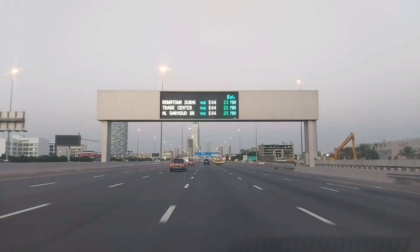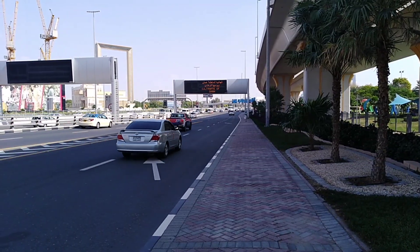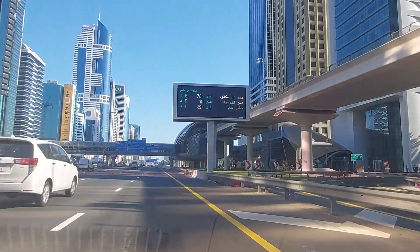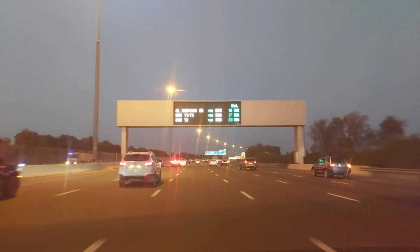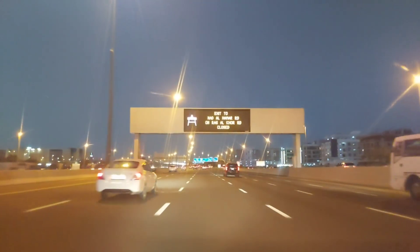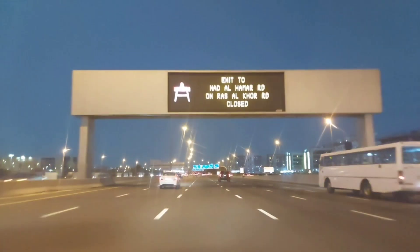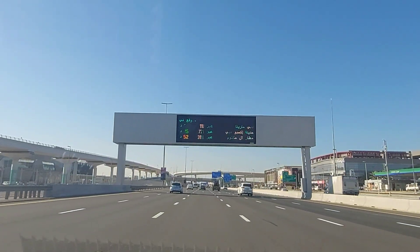Dynamic message signs, or variable message signs, are devices capable of displaying real-time traffic-related traveller information. This modern technology is installed on different locations of Dubai routes and gives information about traffic flow, weather warnings, traffic hazards, travelling time on different routes, and government information to the public.